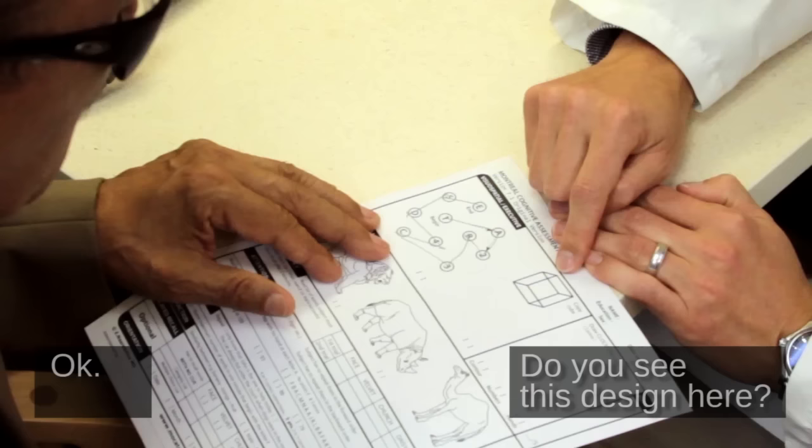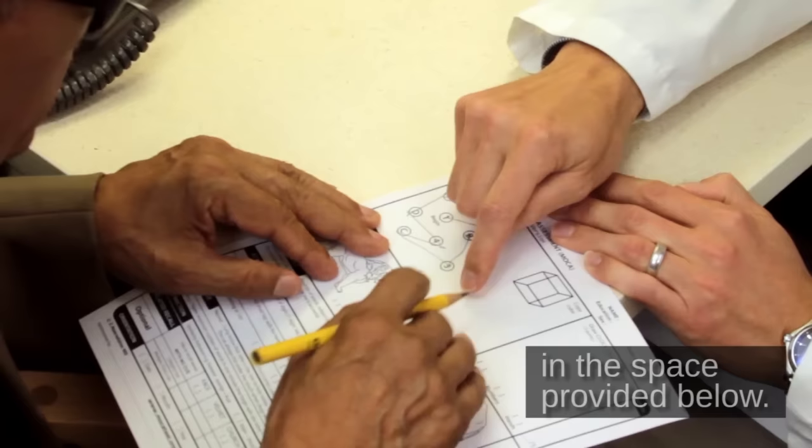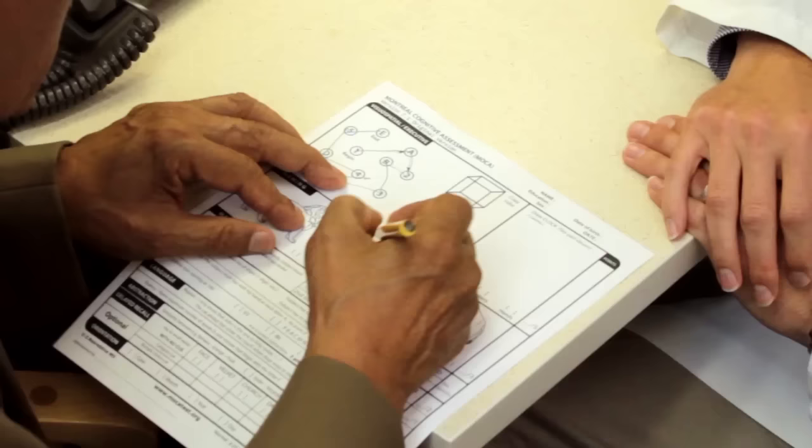You see this design here? I want you to draw that design in the space provided below.